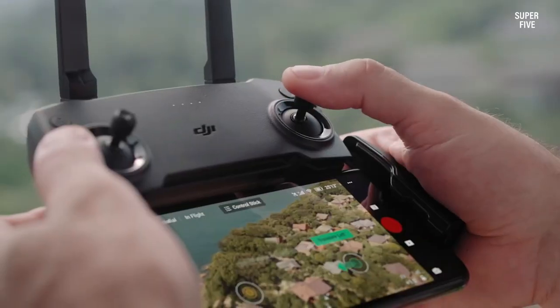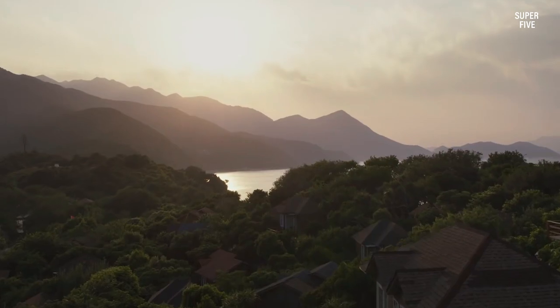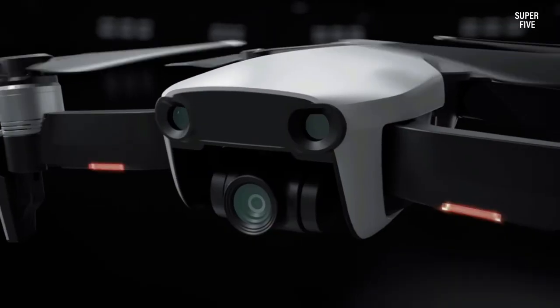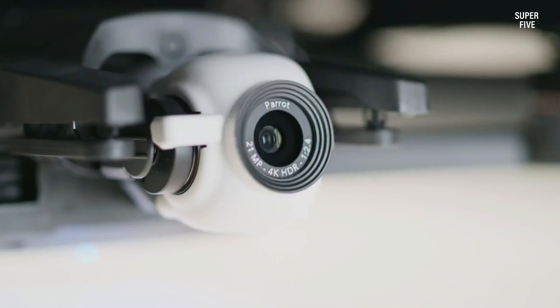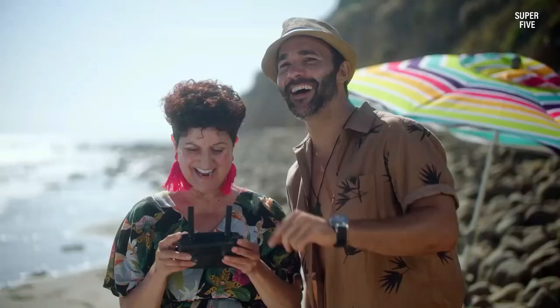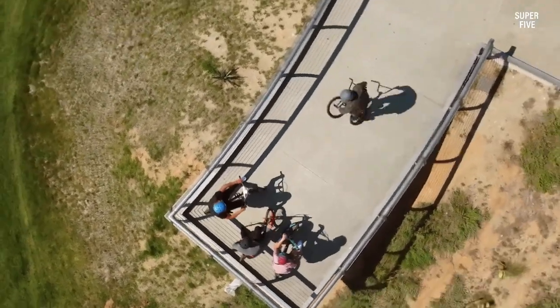Drone videography is more common and accessible than ever before. These days you don't need to shell out a fortune to be able to capture breathtaking aerial images and films. Modernized drone models enable both novice and professional filmmakers to capture breathtaking aerial footage.